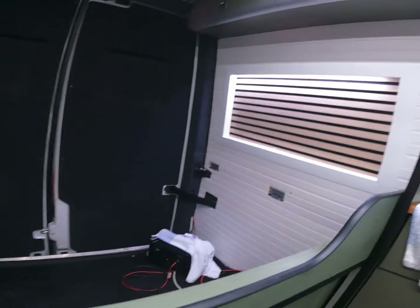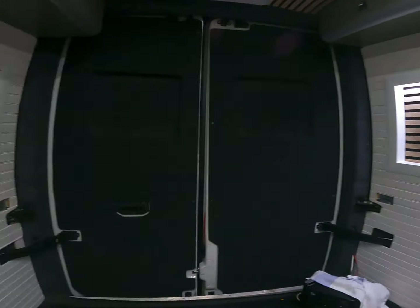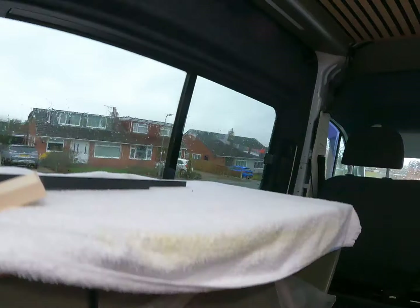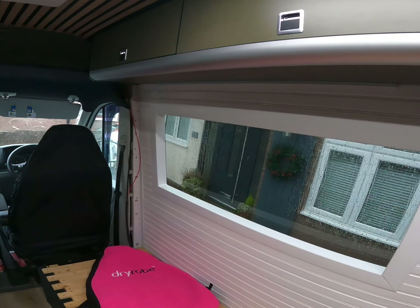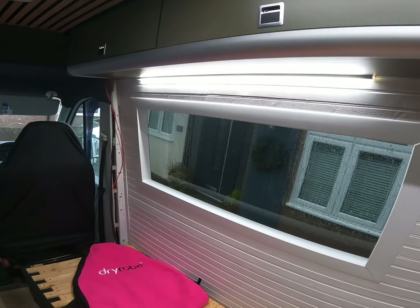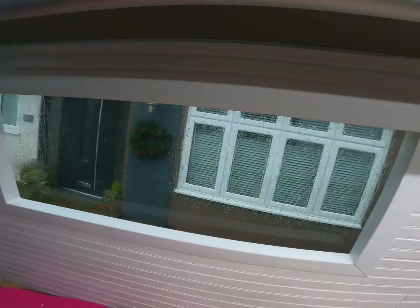I've managed to get some frames around the windows — same on that side. There is a light on it but I haven't got it on yet. Got one on there as well somewhere. All right, that's about where I am at the minute.